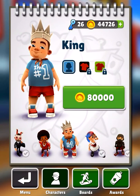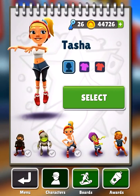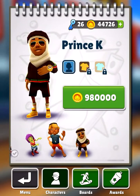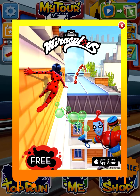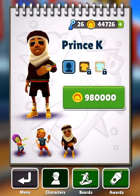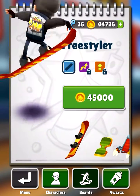I don't have a lot of the outfits — as you can see, I mostly don't have any of them. I like to save up my keys. So that's all my characters, but now we're gonna check out all my boards.